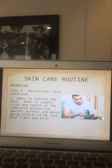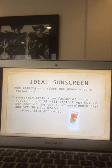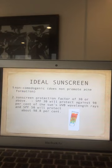To recap the morning routine: step one is cleansing, step two is toner, step three is serum, and step four is sunscreen. Apply sunscreen to hydrate the skin, make it supple, silky, and smooth — and at the same time provide protection against the harmful and photo-aging effects of UV rays, blue light, and infrared A. An ideal sunscreen must be non-comedogenic, meaning it does not promote the formation of comedones — blackheads and whiteheads — and does not promote acne formation.